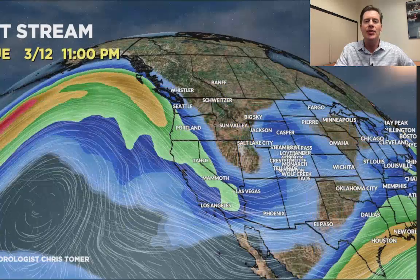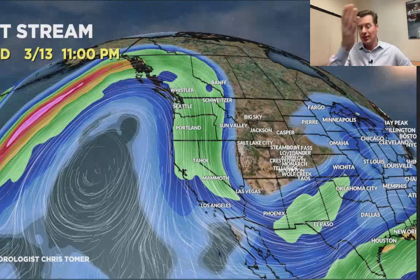Here's the latest jet forecast. You can see everything is focused in the Pacific Northwest with the northern branch. By close of day tomorrow, things start to shift. Here's the trough of low pressure over the Intermountain — Utah, Wyoming, Colorado, New Mexico — March 13th and 14th.